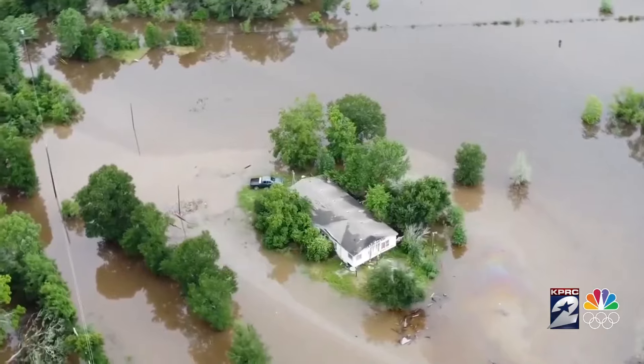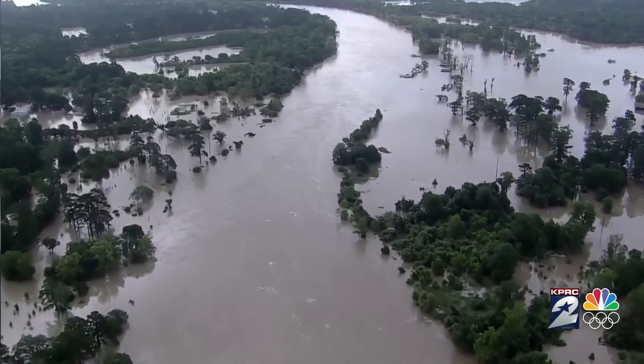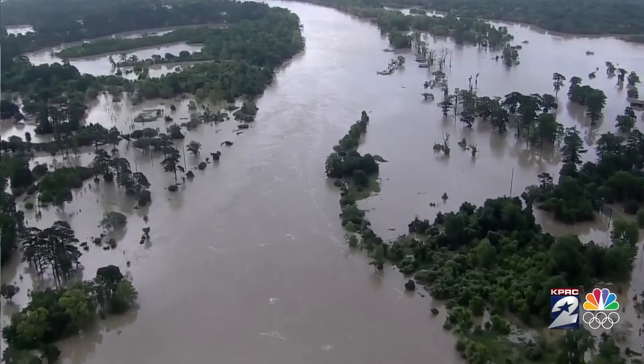Jessica Gutierrez has lived in River Plantation for seven years. Her house is one of the 200 homes flooded in this community. We've lost everything on our bottom floor, so all cleaning supplies, anything that's going to help clean up — we've lost everything.